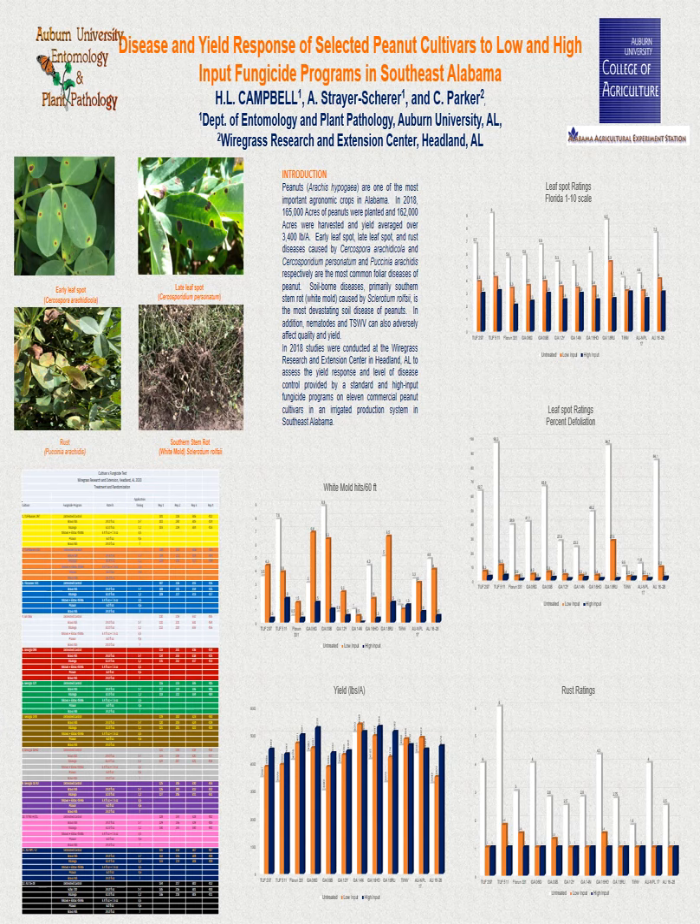Hello, my name is Lee Campbell and I am a retired research associate and plant pathologist at Auburn University. Today I would like to give you a brief summary of the results from one of our research trials that we conducted in 2020.